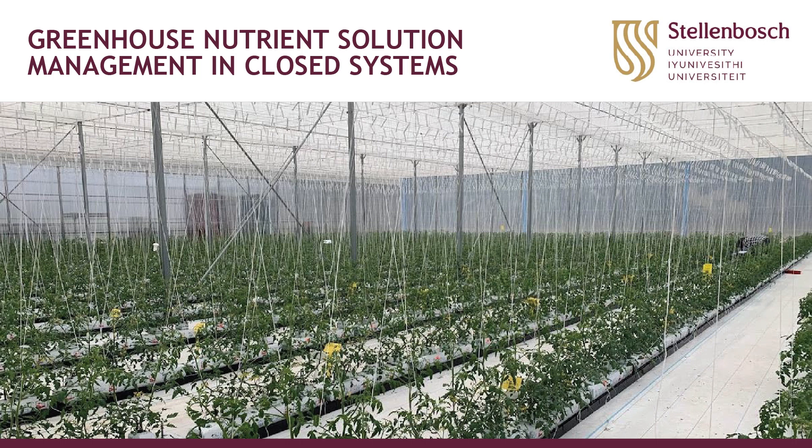Our first speaker today is Dr. Estelle Kempen. Dr. Kempen will present on nutrient management in reticulated closed systems. She is a senior lecturer and researcher at the Department of Agronomy at the University of Stellenbosch, focusing on vegetable production development. She is a crop physiologist with a keen interest in crop nutrition and its link with sustainable production practices and post-harvest quality. Dr. Kempen is also co-author of a book with Dr. Nick Combrin titled 'Nutrient Solution Management' — a must-have book if you want to understand nutrient solutions.